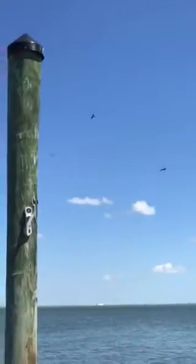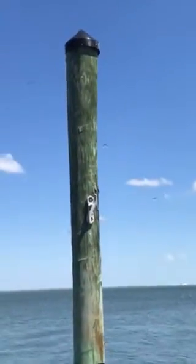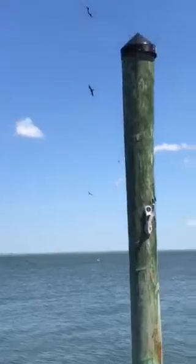Magnificent frigate. They have a scissor tail. Their wingspan is six feet. They're one of the lightest birds for that wingspan — the magnificent frigate bird.